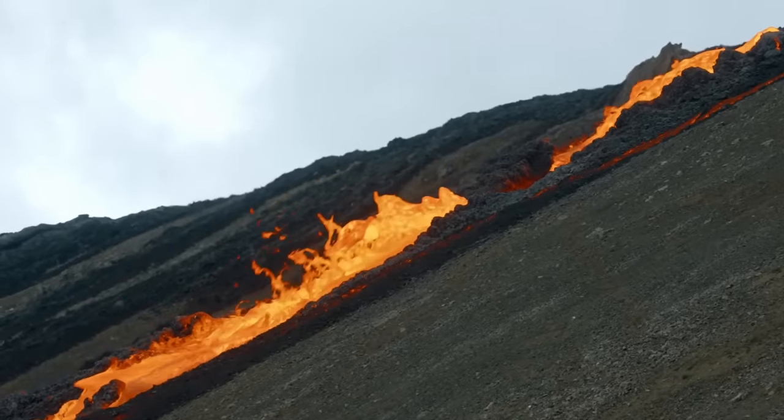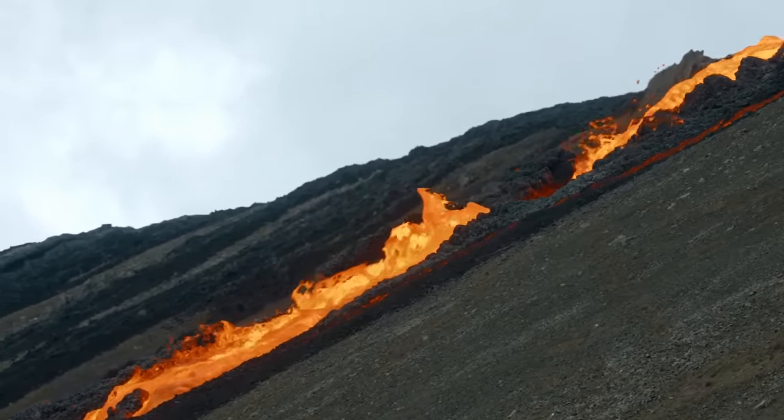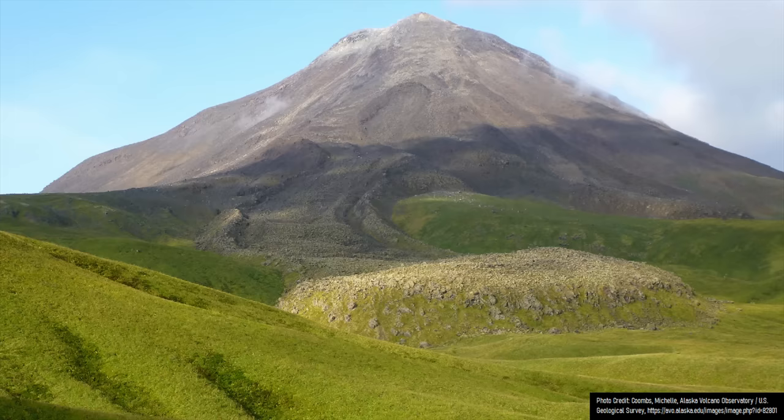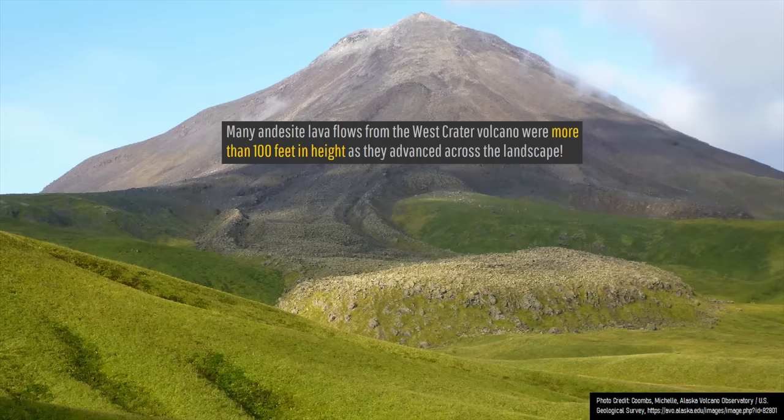While lava flows from those volcanoes were thin and runny, sometimes moving at speeds of up to 15 miles per hour, the lava flows from the West Crater were incredibly slow-moving, viscous, tall, and crumbly.